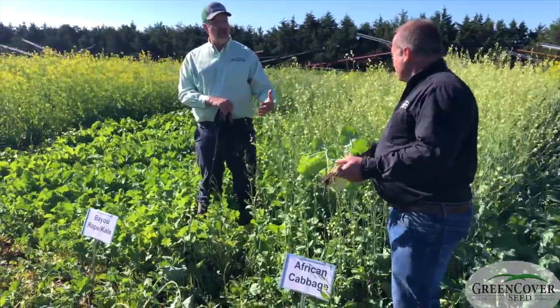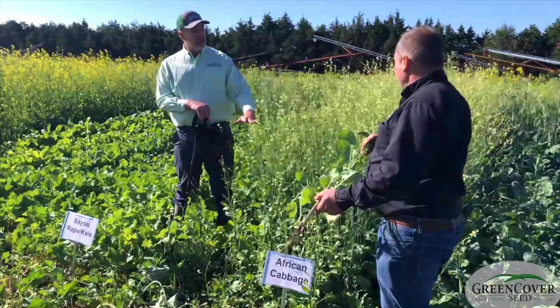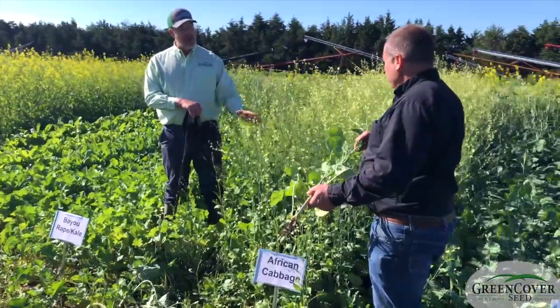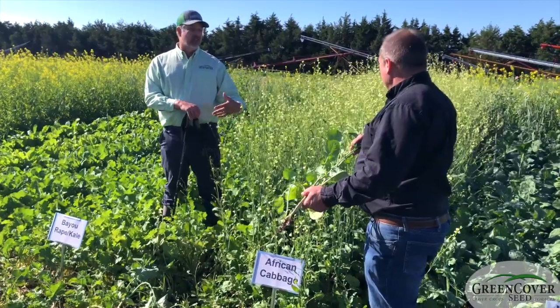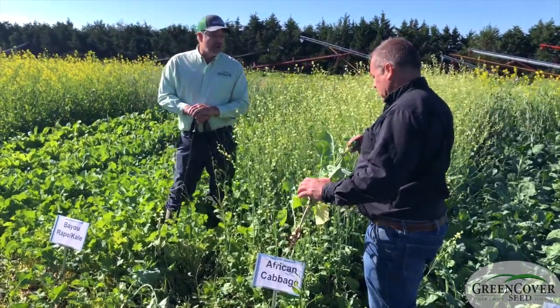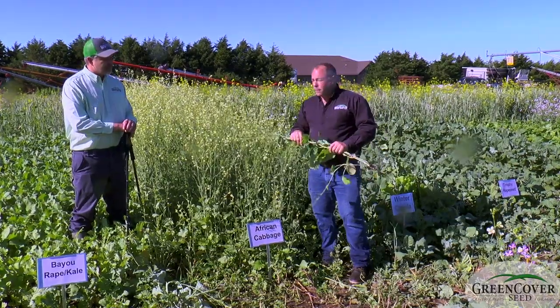That's why you just have to get to know your brassicas so you know which one to use where. It's not necessarily bad to have something like this in a grazing mix where it may not be preferentially grazed, because you do want some stuff standing out there even after the cattle have taken what they want. They'll strip the leaves off and leave this central stalk for residue.